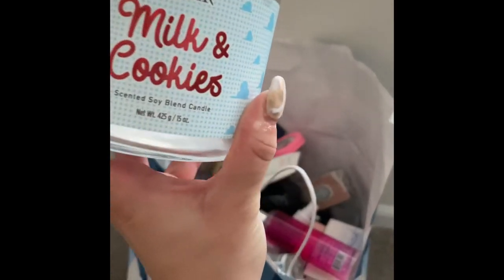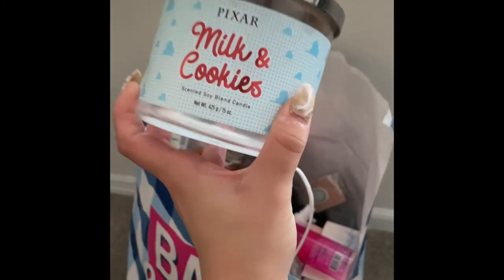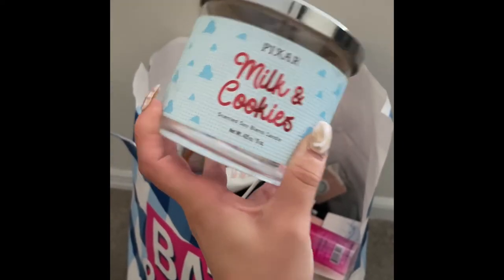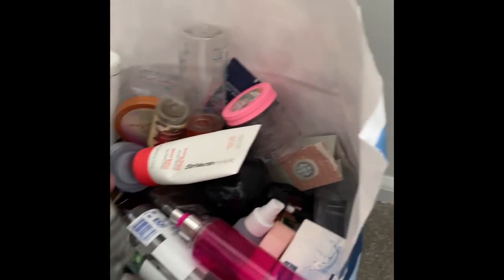I have this candle Milk and Cookies by Pixar from Ulta Beauty — I absolutely loved this candle, would repurchase it if I saw it again, but it's discontinued. This line was so good — even my boyfriend loved this candle and he hates candles.